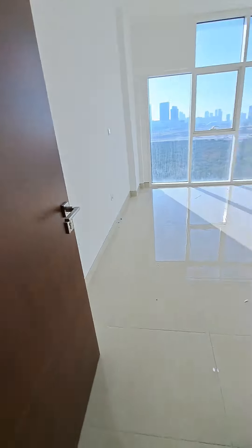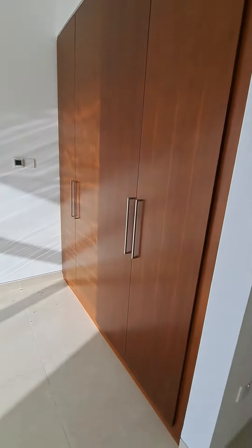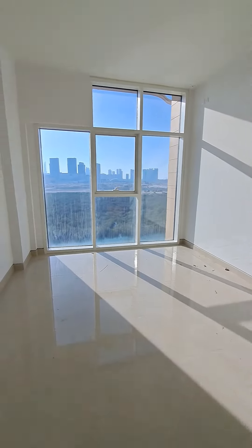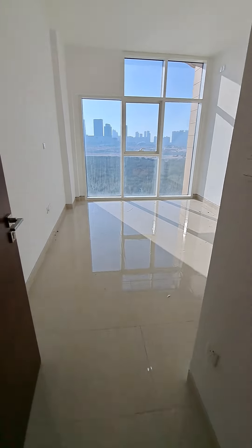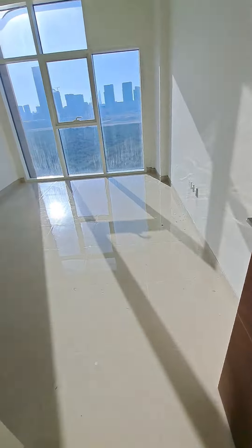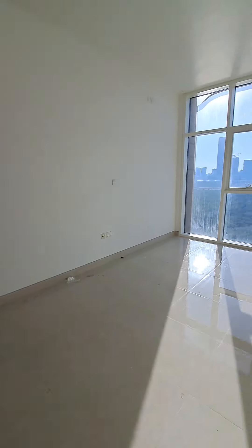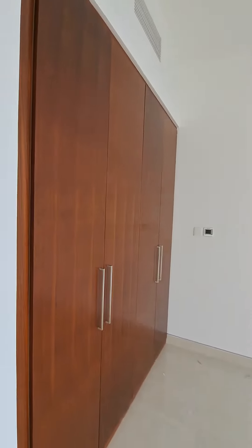Opposite the kitchen, we have two bedrooms. The washroom is outside. This bedroom has a full wardrobe and a fresh air window provision. The room length is seven by six feet in width. The adjacent room is identical, almost the same size — seven by eight feet — also with a fresh air window and full wardrobe.